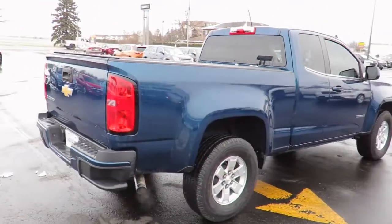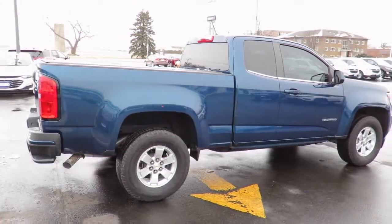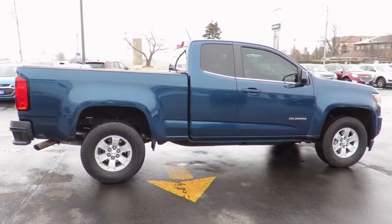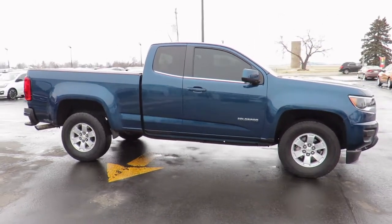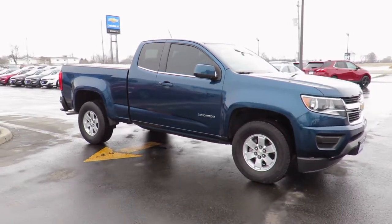Each is also backed by a three-month, 6,000-kilometer warranty and a free car-proof vehicle report outlining the vehicle's entire history. All our vehicles are market value priced, which means we're always priced below the competition.